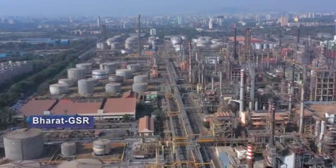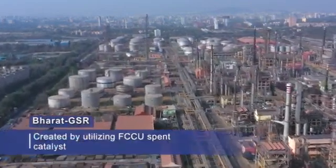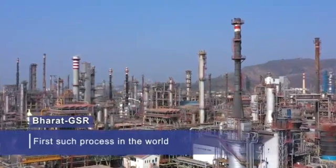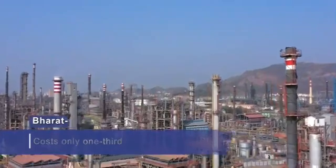Bharat GSR is an indigenously developed gasoline-sulfur reduction catalyst created by utilizing FCCU spent catalyst for the first time in the world. Remarkably, it costs only one-third compared to commercial catalysts.